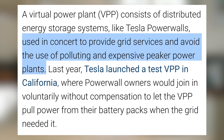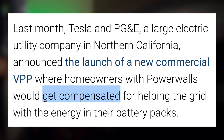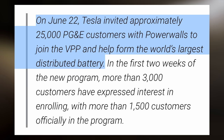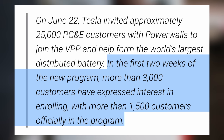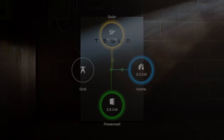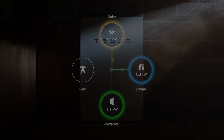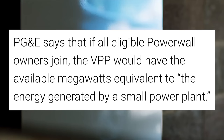Next up, there's an update to a big program Tesla is proceeding with in California. Tesla has partnered with PG&E to allow Tesla Powerwall owners to participate in a virtual power plant — used in concert to provide grid services and avoid the use of polluting and expensive peaker power plants, with Powerwall owners earning compensation for helping stabilize the grid during an event. PG&E has officially released an update: on June 22nd, Tesla invited approximately 25,000 PG&E customers with Powerwalls to join the VPP and help form the world's largest distributed battery. In the first two weeks, more than 3,000 customers expressed interest in enrolling, with more than 1,500 officially in the program — representing about 13 megawatts of capacity with an average of 2 Powerwalls per customer.